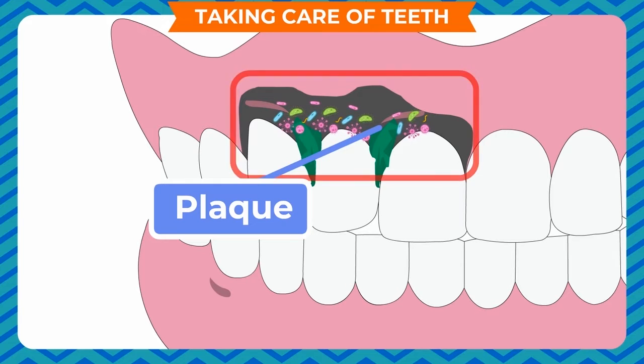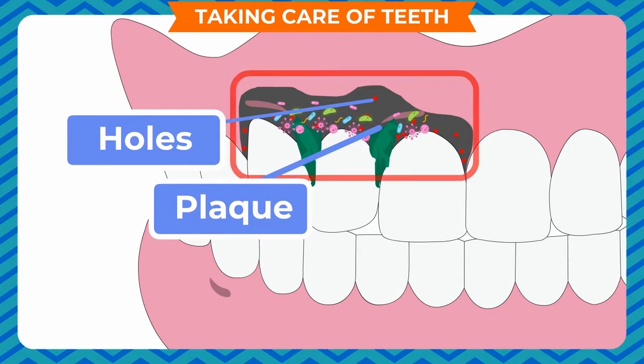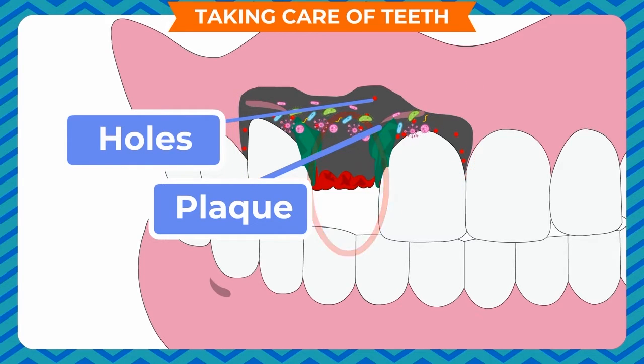Germs grow in our mouth and produce plaque on teeth and around the gums. This produces acid that affects the teeth and gums. It may cause small holes in the enamel. Germs then enter through the hole and cause tooth decay, which may cause severe pain. If left unattended, the tooth can even fall out. If any of the permanent teeth fall, they cannot be replaced. Tooth decay causes severe problems such as toothache, bleeding of gums, yellow teeth and bad breath.